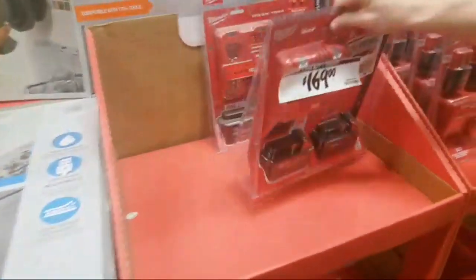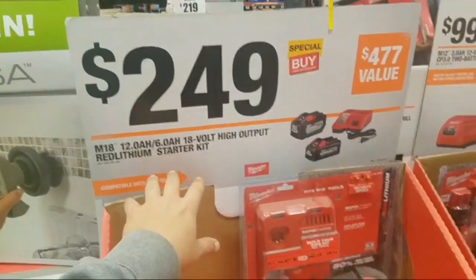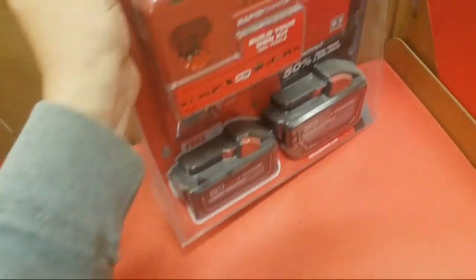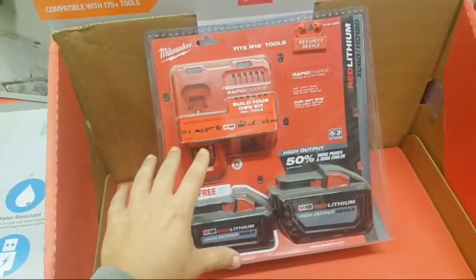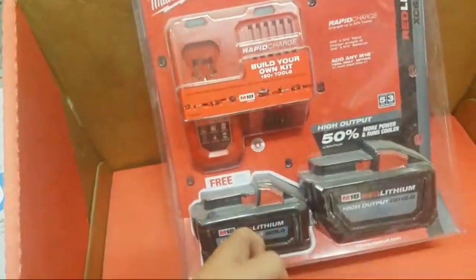One left here — and it won't be here very long. With this deal guys, $249 — so basically you're getting a free 6 amp-hour battery. This is in Hackensack if you want to grab this. There's one left. For $249 for the 12 — you're pretty much getting a rapid charger and a 6 for free.